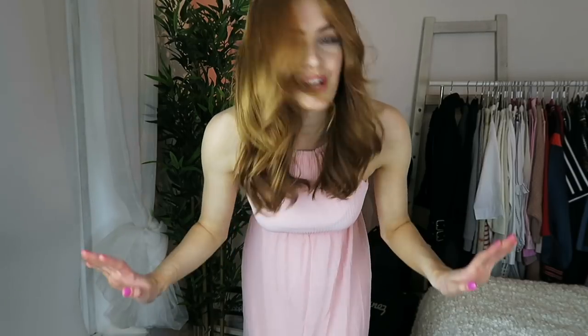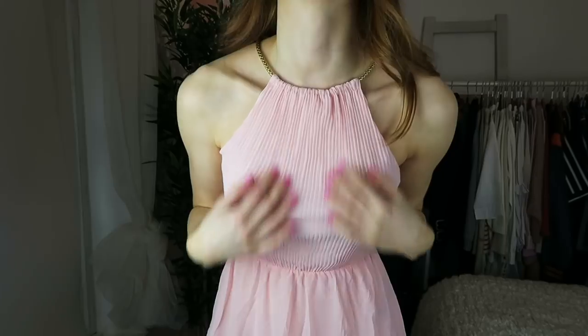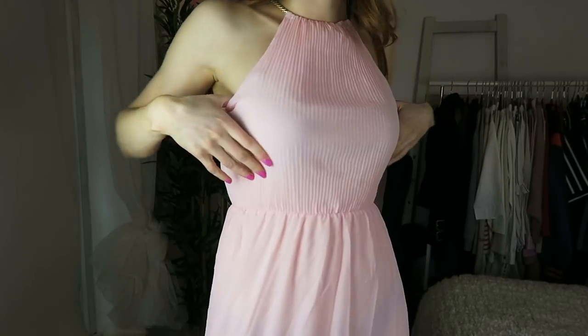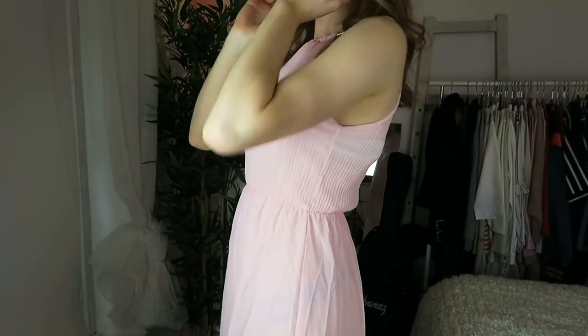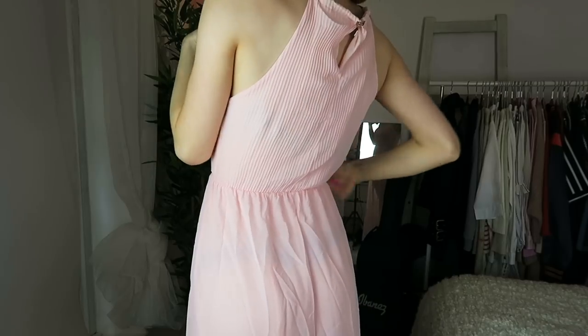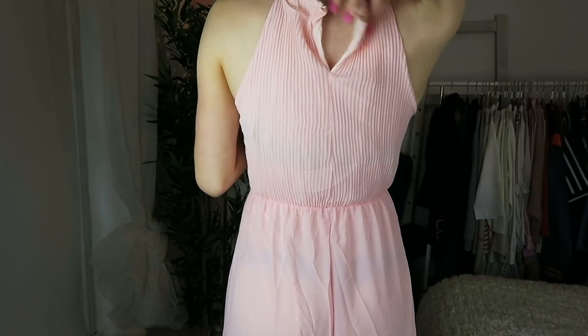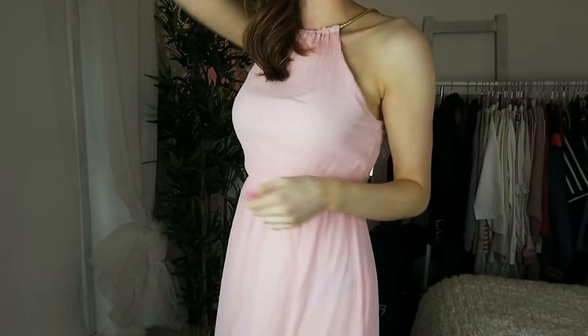I actually really like the top part of this dress — it looks very elegant. I haven't got a proper bra on right now so I just had to tuck my straps in. This bit gapes a little, and the fastening you'd probably want to change because it's just not good. But overall I like the top part.